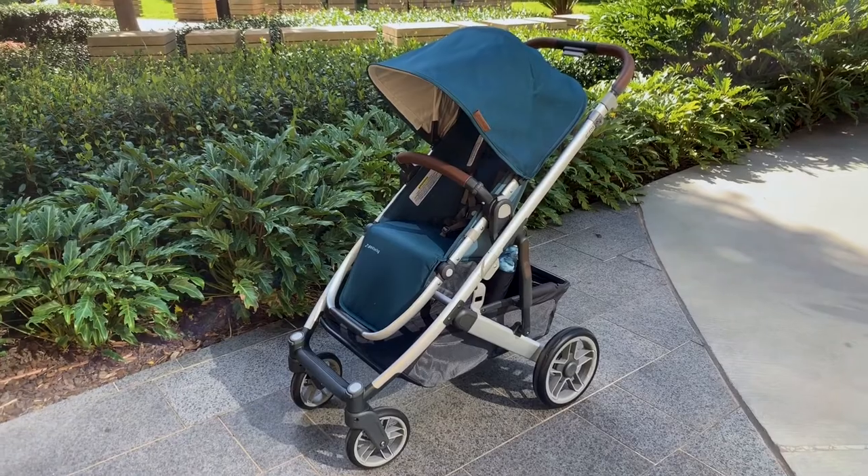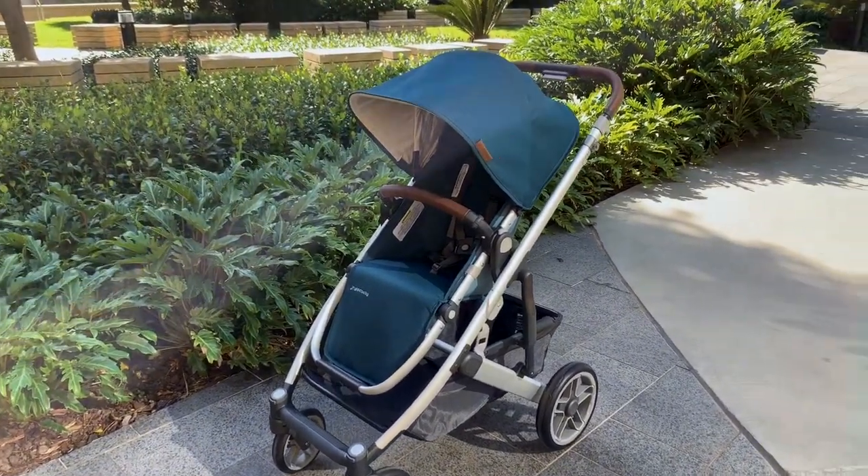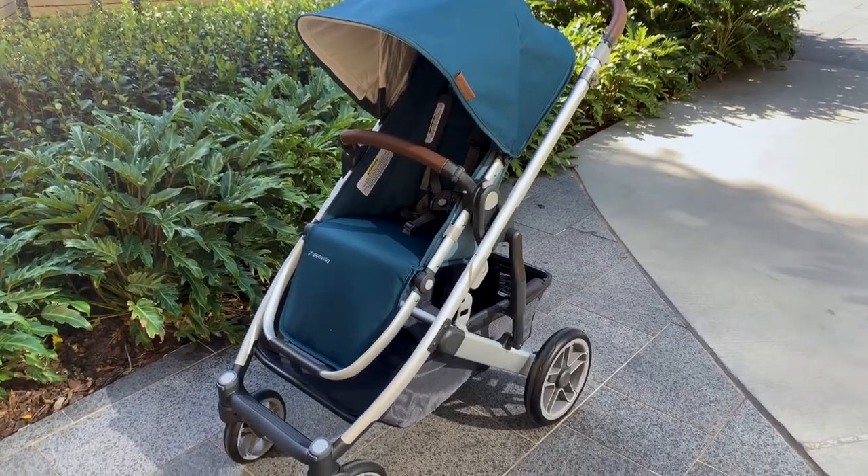The tagline for the Cruise is 'compact without compromise' and I really think UPPAbaby have done a great job of achieving this. If you are looking for that more compact city-living pram but something that you can take walking at the weekend, the Cruise is certainly a pram you should consider. If you've got any questions, head over to our website babyvillage.com.au — otherwise I look forward to seeing you next time.